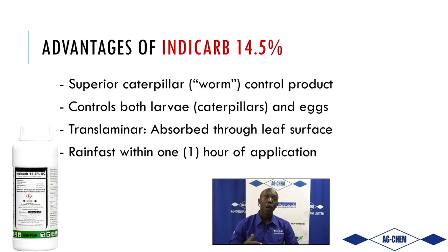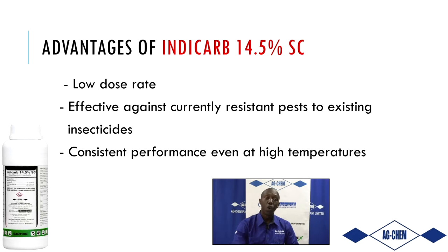IndyCarb works through translaminar action, meaning it absorbs through the plant leaves. So even if eggs are beneath the surface, insects that start feeding will be impacted. It starts working within an hour after application and is also rain fast — meaning once applied, it won't be washed off or eroded by water, providing extended coverage and benefit to farmers.